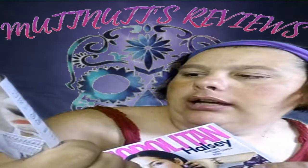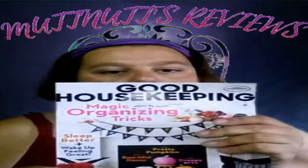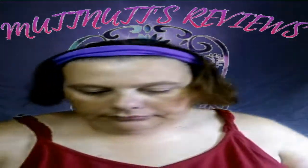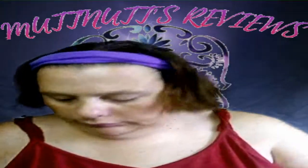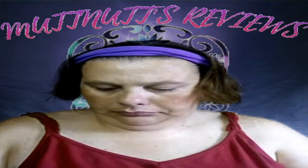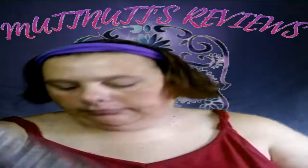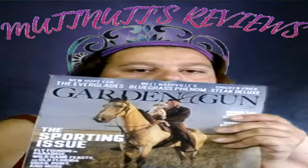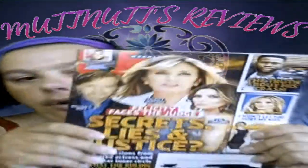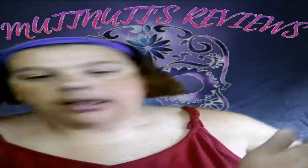We also have Good Housekeeping, Time, Us Weekly, People, Entertainment Weekly, Garden and Gun, Red Bulletin, another Us Weekly, and last, the Oprah magazine. That is it for the mail haul this week, guys!